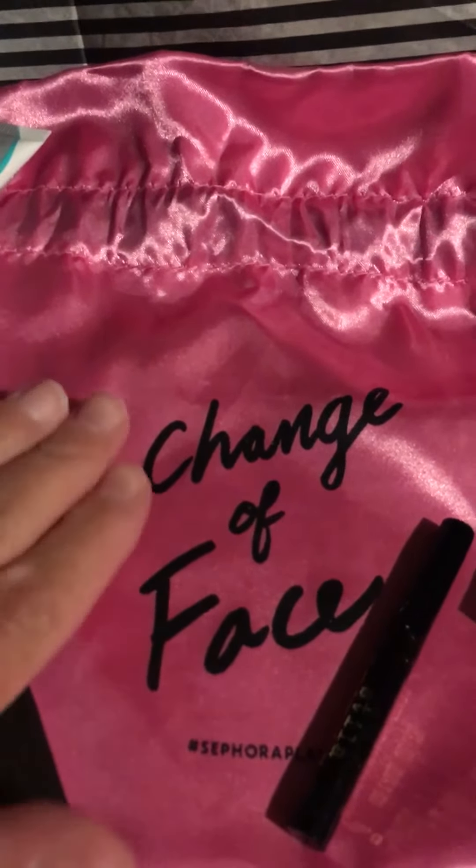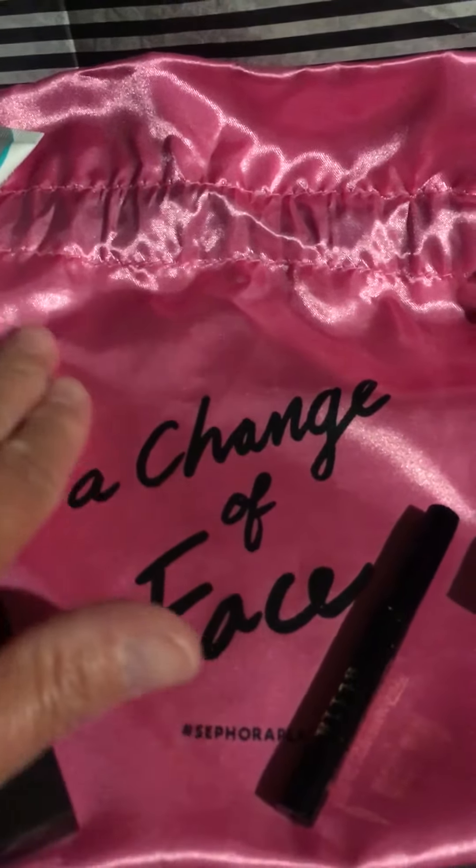Hi, it's time for the Sephora September 2017 bag, and this month is a very nice pink satin bag.